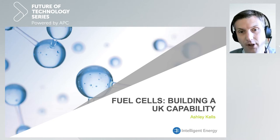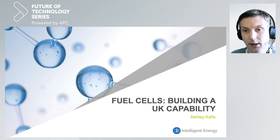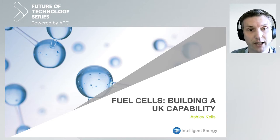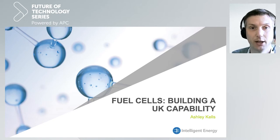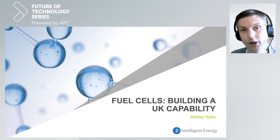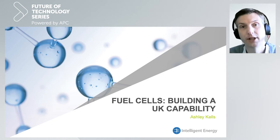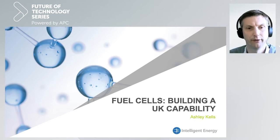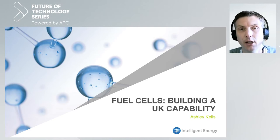We've got a range of products from stationary power, portable power — the sort of thing you might see on a construction site, powering lights on building sites based on fuel cell technology, so zero emissions. We also develop, manufacture, and sell power units for UAVs and drones for inspection and so on. And we also have higher power fuel cell technology for automotive and aerospace in particular, which I'll focus on today to follow on from Simon.